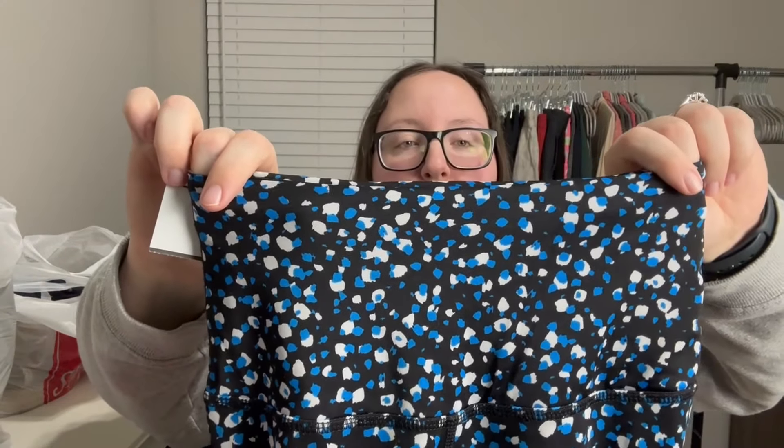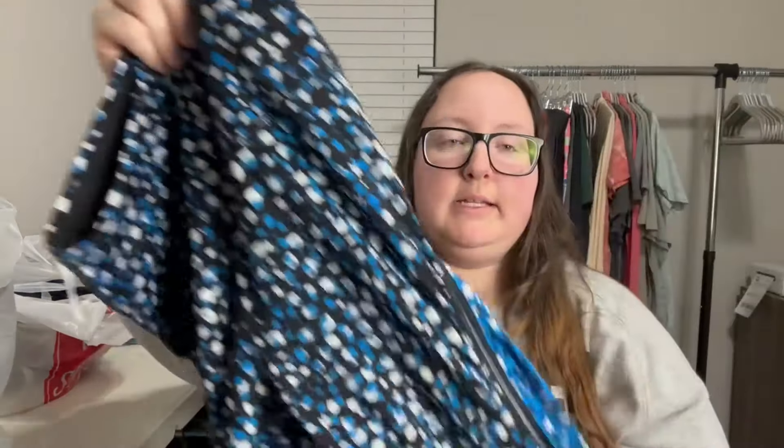This print caught my eye because I've sold this print in this brand before. It's a really pretty blue, white, and black spotted print. These are leggings with some ruching detail, and the brand is Beyond Yoga. It is a size small, and the style number is still on the inside tag — pretty easy to look up. These were $7.99, so I paid $3.99.